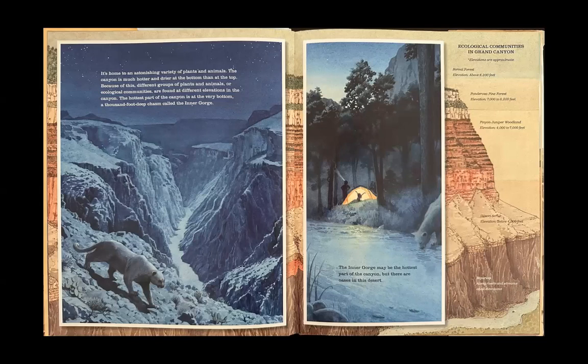The canyon is much hotter and drier at the bottom than at the top. Because of this, different groups of plants and animals, or ecological communities, are found at different elevations in the canyon. The hottest part of the canyon is at the very bottom, a thousand-foot-deep chasm called the Inner Gorge. The Inner Gorge may be the hottest part of the canyon, but there are oases in this desert.